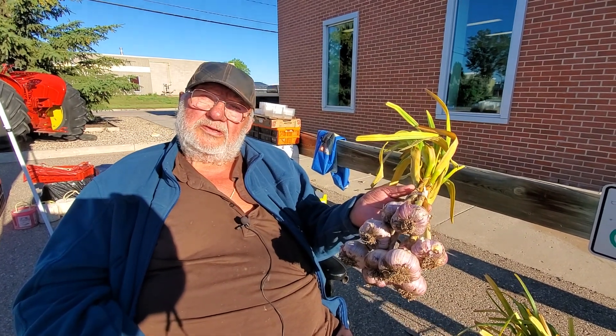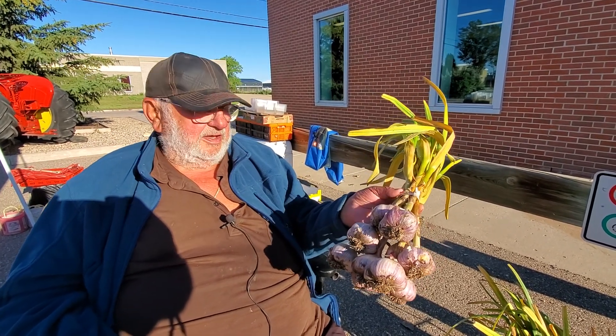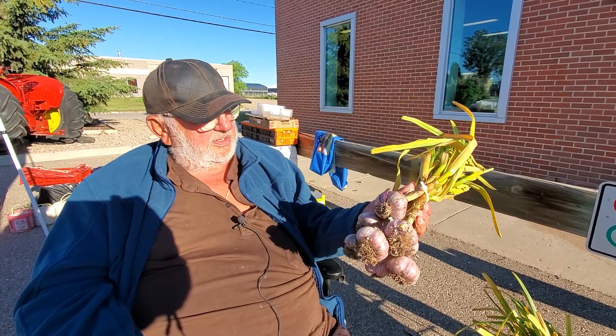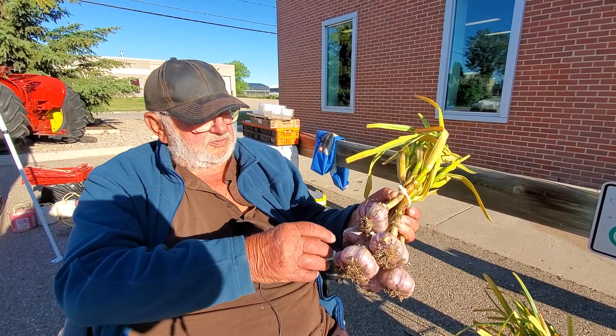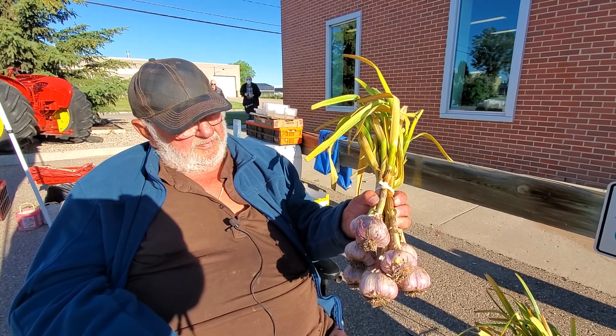But these are fresh out of the ground? If somebody bought it, they'd need to dry it out themselves? Yeah, you can dehydrate them — just set them out in the sun, make sure the stems are dry, then cut them off about an inch above the garlic.